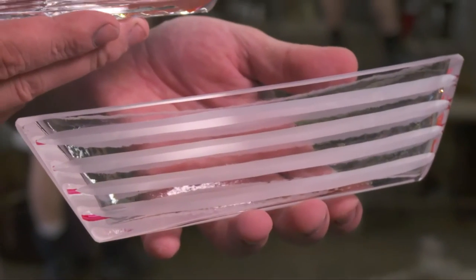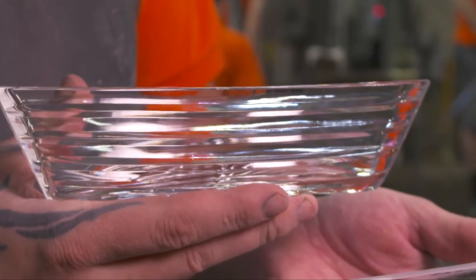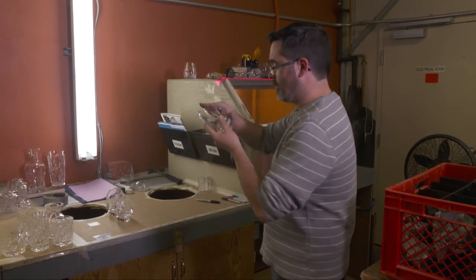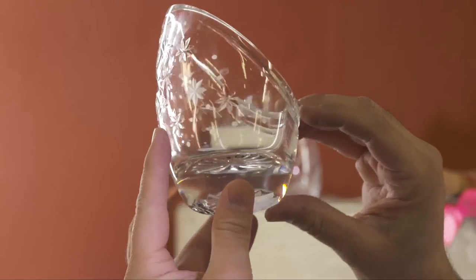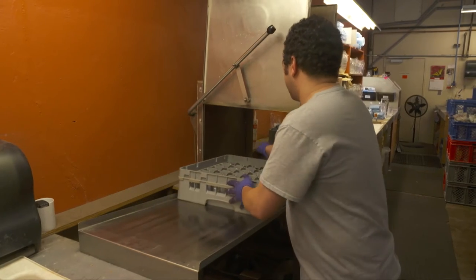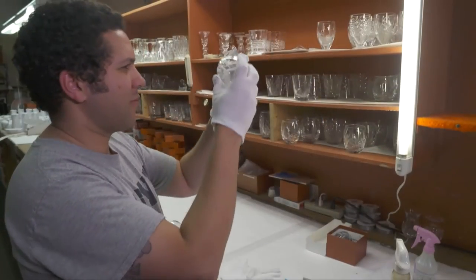After cutting, most crystal pieces then go through a polishing bath, which brings out the brilliance of the crystal. Although quality is checked by every craftsman at every step of the process, Nova Scotian Crystal has a quality control inspector who inspects each and every piece of crystal that is made. The quality control inspector is looking for any bubbles or stones that can naturally appear as part of the process. The crystal is then loaded into a dishwasher, dried, and inspected again.